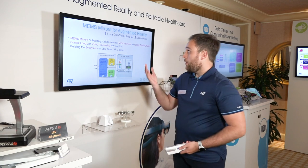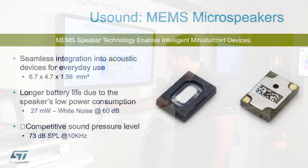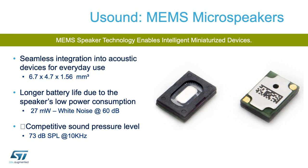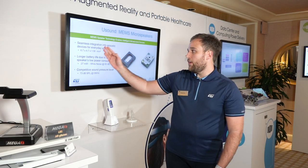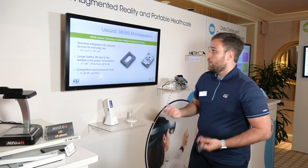A beautiful example of augmented reality for portable healthcare. On top of the MEMS mirrors, we also work with MEMS speakers together with a company called uSound. uSound manufactures MEMS speakers, and the key advantage here is the small form factor — they are 6.7 by 4.7 by 1.56 millimeters.